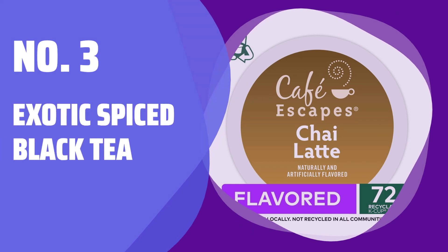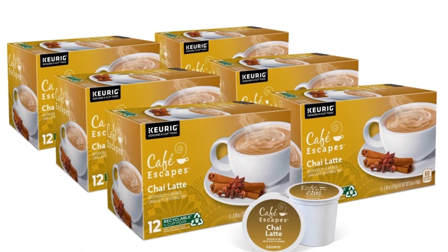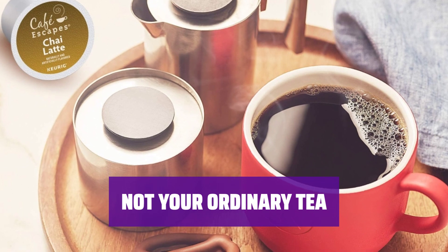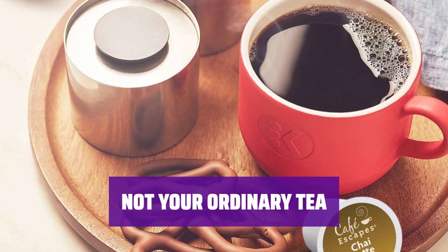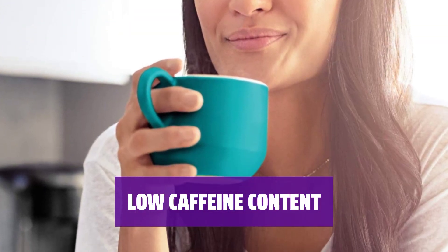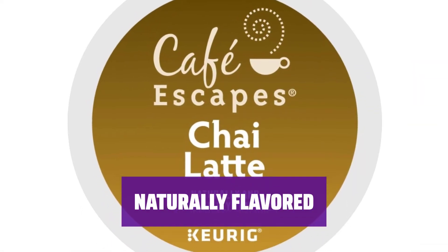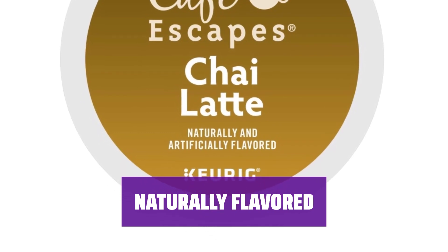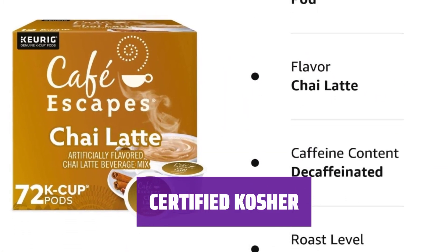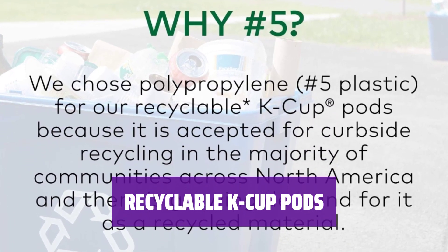Number 3: Exotic Spiced Black Tea. Experience a unique blend of black tea and exotic spices that will tantalize your taste buds. This is no ordinary tea — it's a flavorful and aromatic delight unlike any other. Indulge in a creamy and smooth beverage that includes milk for added richness. With less than 1 mg of caffeine, you can enjoy a relaxing and soothing drink anytime. Savor the natural and artificial flavors that make this tea a truly enjoyable experience. This product is Certified Orthodox Union Kosher, and comes in recyclable K-Cup pods compatible with all Keurig K-Cup single-serve coffee makers.